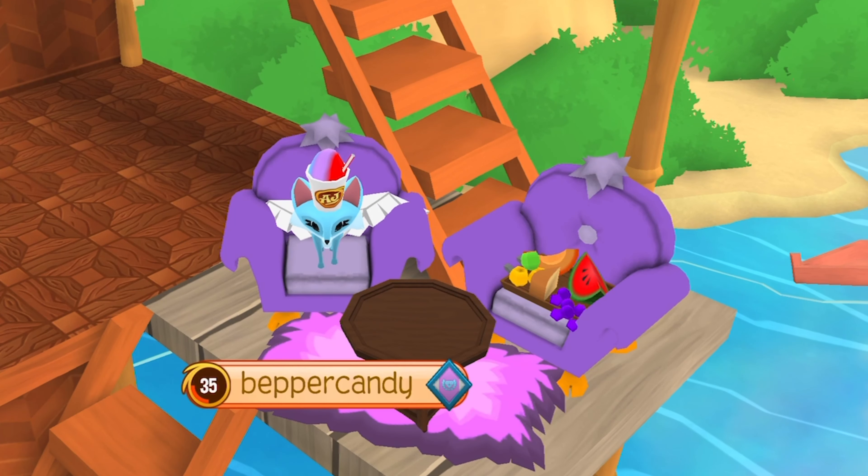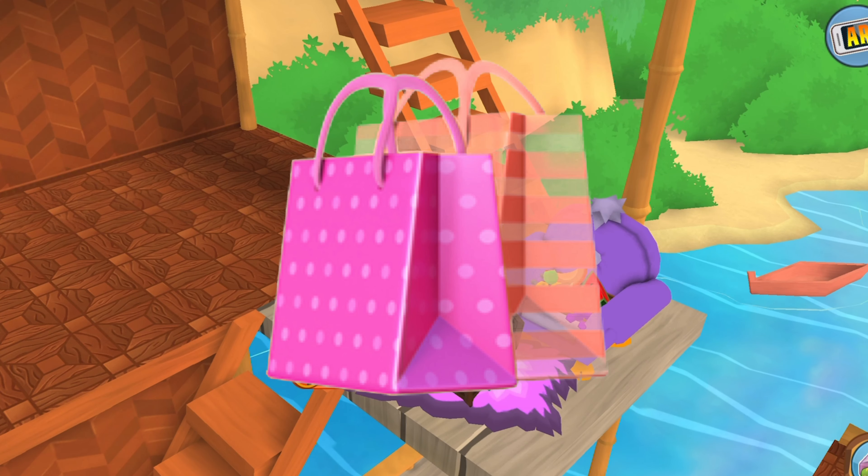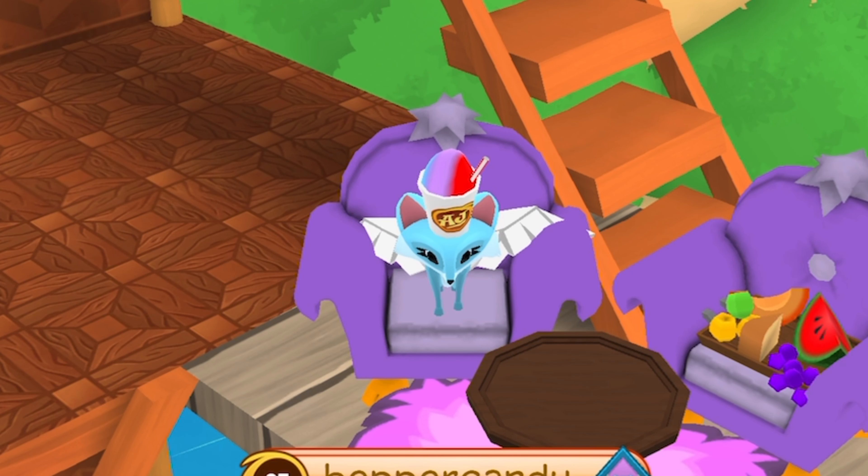Hello kiddies, welcome back to another video! Today we are going to go on a mini shopping spree because I totally don't need those extra sapphires. Let's get right into the video.